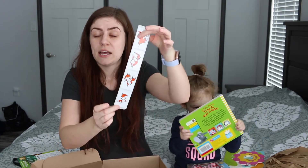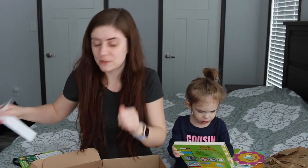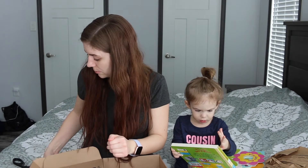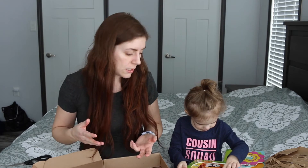And then you always get stickers, but we're not going to talk about that because then they'll be stuck all over the place. And that's everything that Violet got in her Lily Post box. We really like Lily Post, we enjoy it — she enjoys books, she loves reading. So thank you guys so much for watching and we'll see you in another video.